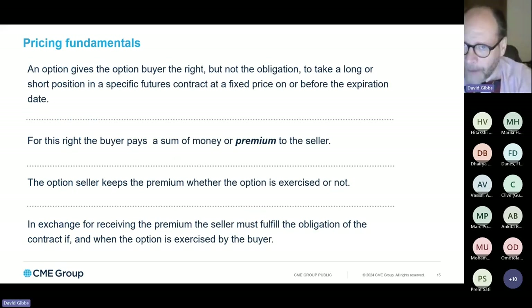An options position gives the option buyer the right but not the obligation to take a long or short — depending on whether it's a put or call — on a specific futures contract at a specific price, on or before the expiration date. For the right to have that optionality, they pay a premium to the seller. The option seller can keep that premium but is responsible for creating the opposite position in the futures market so that the long position can get their long or short. If I'm long a call option and exercise my right to a long position in the futures contract, there has to be an offsetting short position — that's what the short call would be assigned.